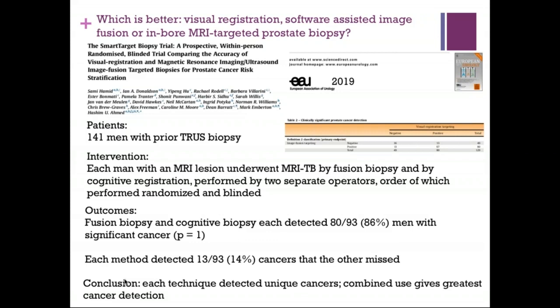The SMART TARGET study — 141 men with prior TRUS biopsy and MRI lesions — had each man undergo both fusion and cognitive biopsy by separate operators in randomized order. Results showed fusion and cognitive biopsy detected the same proportion of men with significant cancer. Notably, each method uniquely detected 14% of cancers the other missed, suggesting combination gives greatest detection. My personal view: invest in what your center has expertise in. Cognitive biopsy can yield high detection rates. If you have a fusion system, use cognitive targeting alongside it — don't rely solely on where the system directs you.